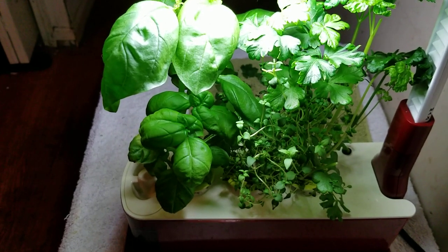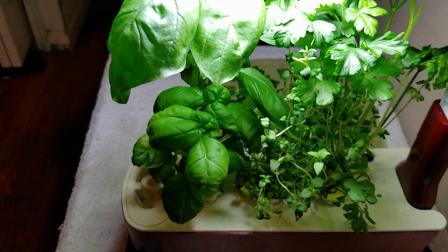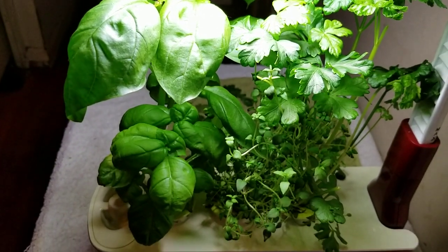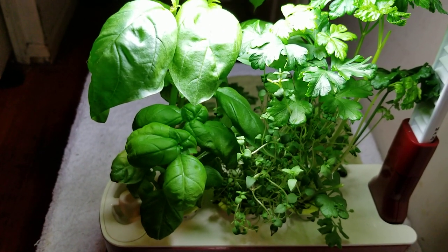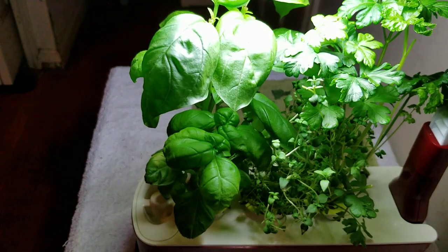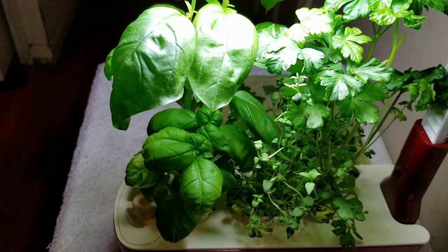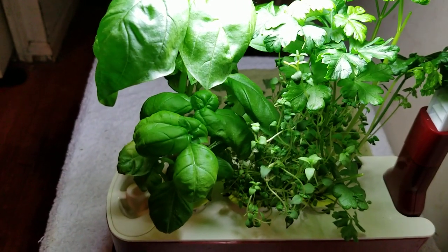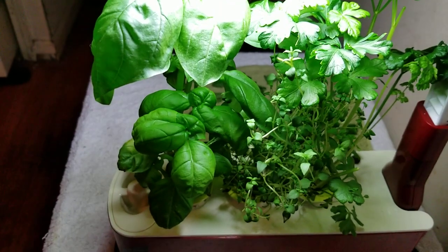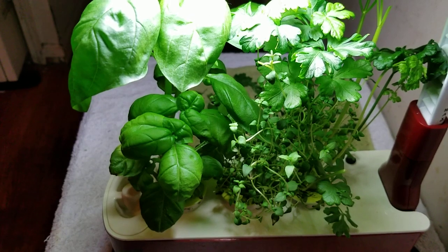I would highly recommend one of these if you'd like to grow some vegetables or herbs in the wintertime or, well, any time. It's really neat, I really enjoy it. It'll let me be able to grow something in the dead of winter still. I just like growing stuff, you know. It bothers me in the winter when I can't, after my fall garden dies finally.